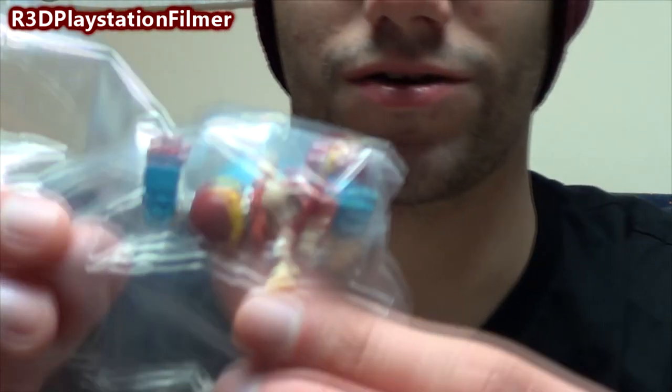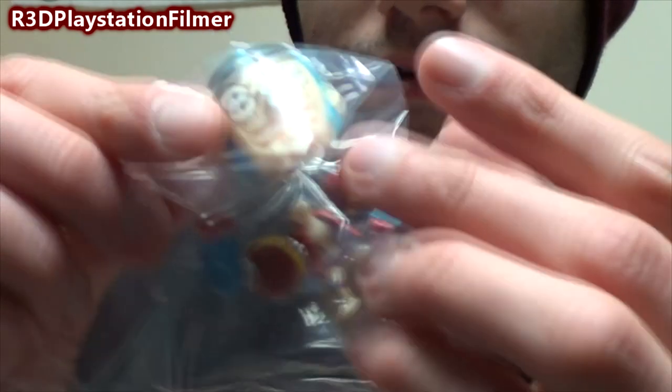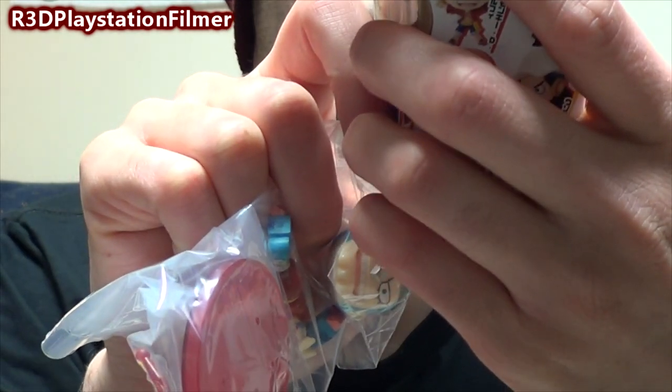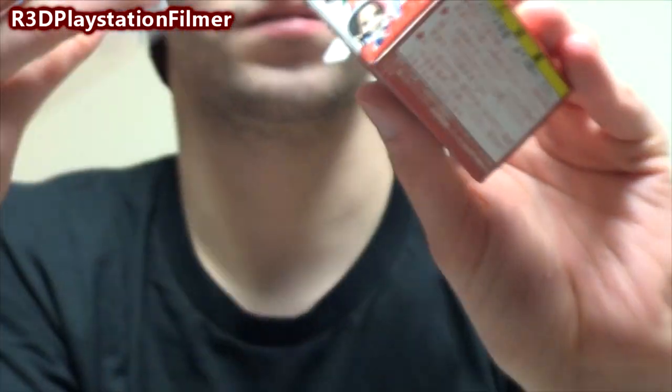Whoa! That is a really weird head. What is that? Oh my gosh — that little body goes with that big old head. Let's see which one that is. That's the guy right there — I got that guy. That's cool.